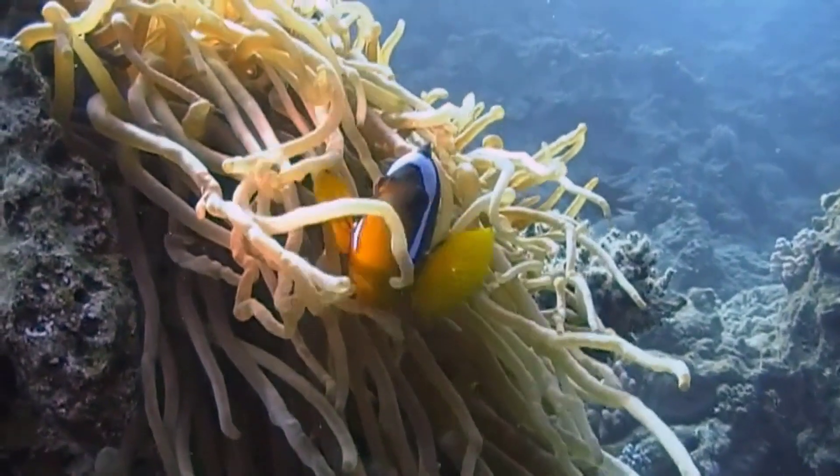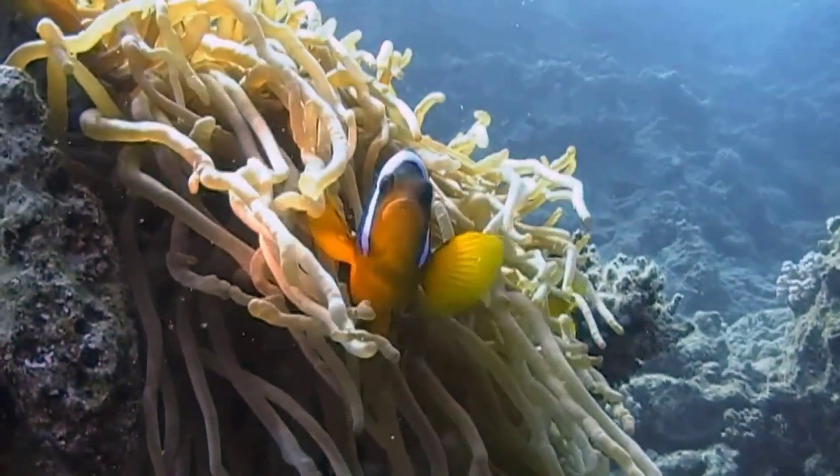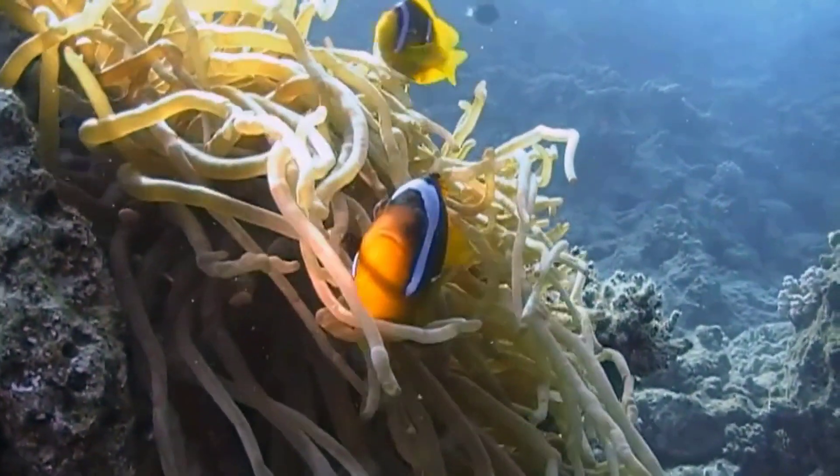When confronted with an enemy, the very aggressive leader will rush out first, and the others will also attack those who dare to invade their territory. Clownfish is a very special fish in the ocean.